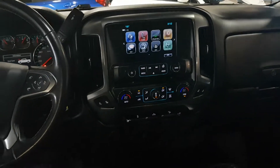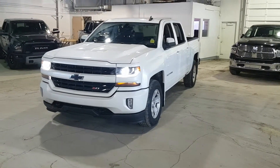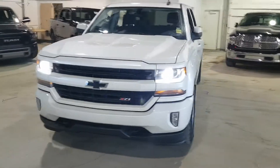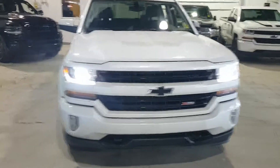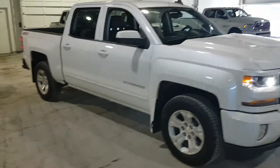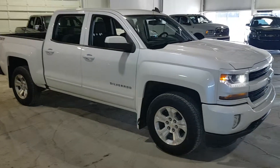Pretty much everything. Yeah, so great shape. Want to give me a call? 587-599-5188. Scotty here. We'll talk to you soon, Kyle.